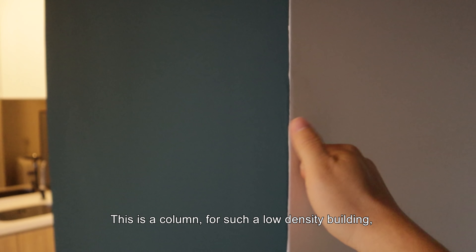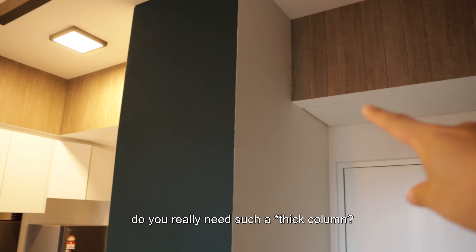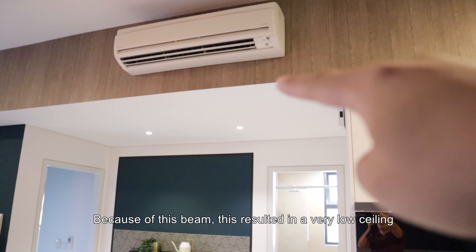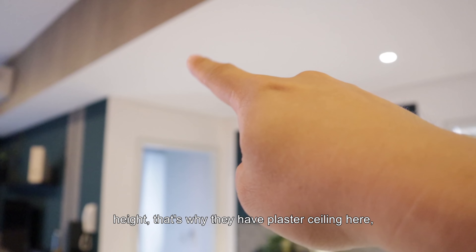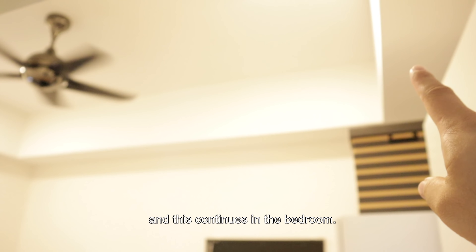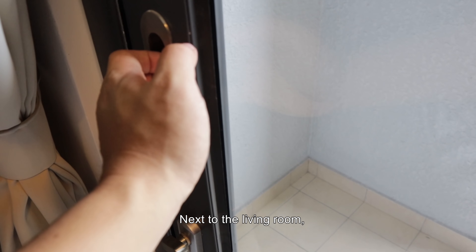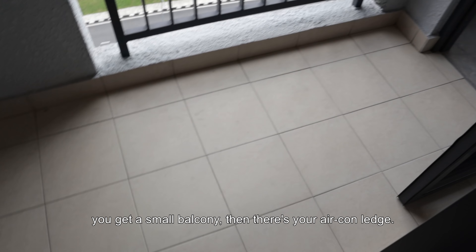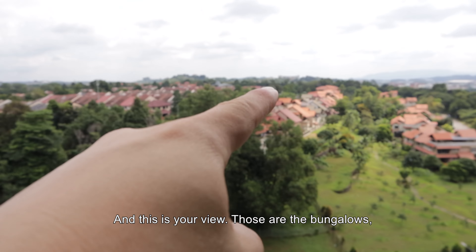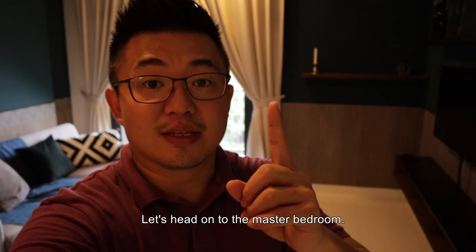This is the column. For such a low-density development, do you really need such a column? And you see this beam — because of this beam, it results in a very low ceiling height. That's why they need to plaster-ceiling this part, and this also affects the bedrooms. Next to the living room, there's a very small balcony, then that's your aircon unit. And this is your view — those are the bungalows that you can see. Awesome. Let's head on to the master bedroom.